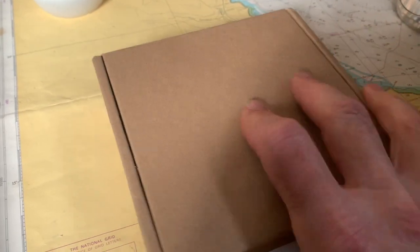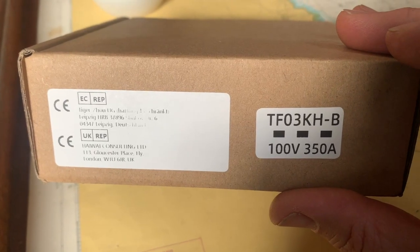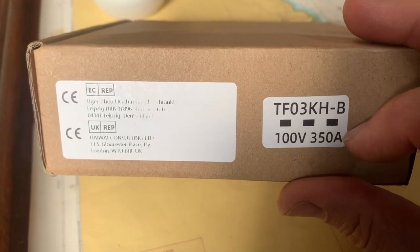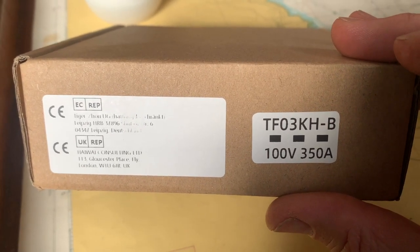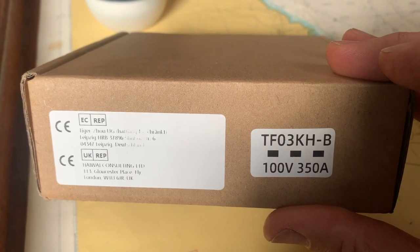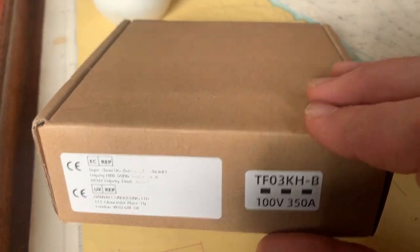Here is the battery monitor. As you can see, it's 100 volts, 350 amps. I've been watching quite a few YouTube videos about this, and I probably should have gone for the 500-amp version, but honestly I don't intend to spend a lot of time at 350 amps. The motor runs quite happily at 50 amps, so I don't think it's going to be a particular problem.